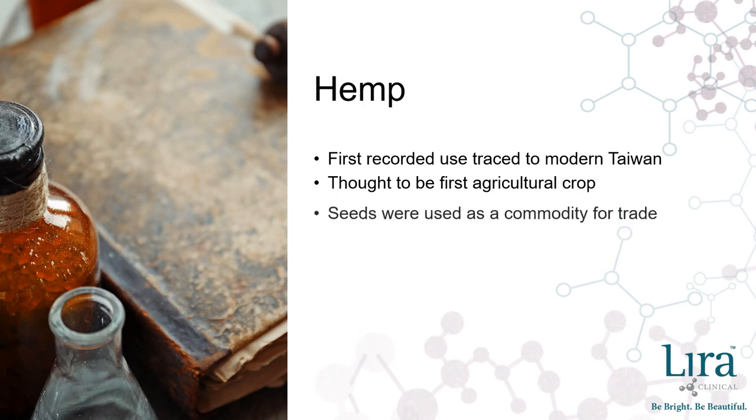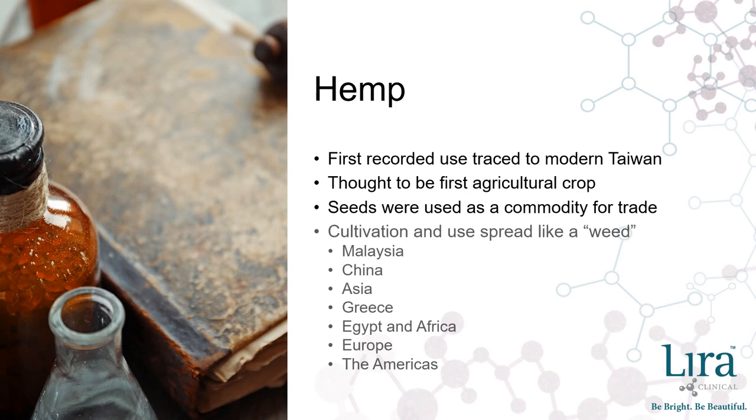The power of trade meant seeds from the hemp plant traveled from Malaysia to China, through Asia, to Greece, Egypt and Africa, up through Europe, and eventually across the ocean blue to the Americas. Some may say it spread like a weed.